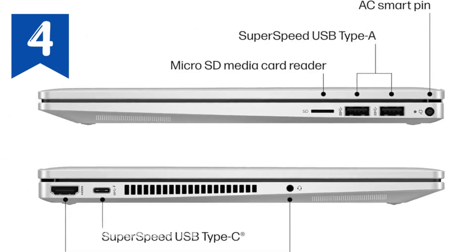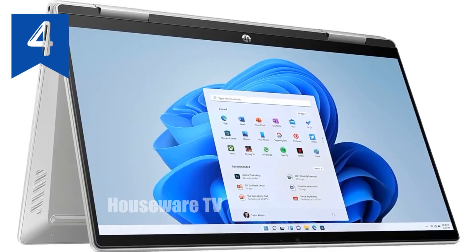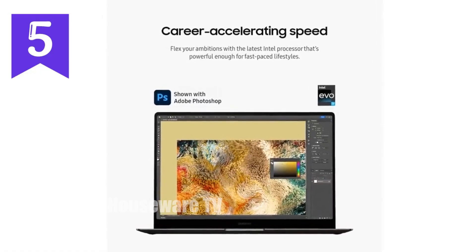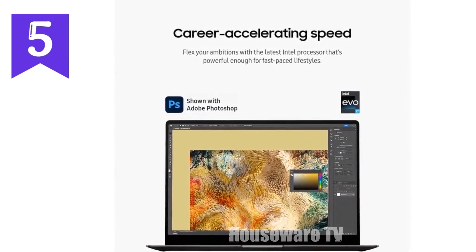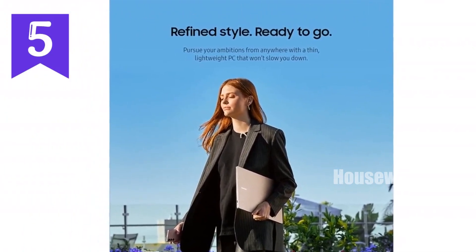In conclusion, the HP Pavilion X360 isn't just another laptop — it's your gateway to a world of innovation and productivity, all while ensuring you stay connected in style. If you're in the market for a laptop that not only keeps up with your fast-paced lifestyle but actually propels you forward, then you're going to want to stick around for this review of the Samsung 14 Galaxy Book 3 Pro laptop.